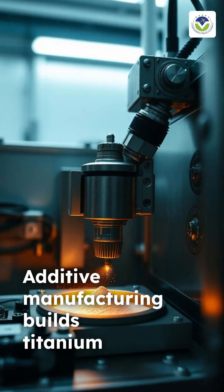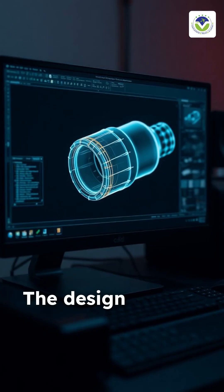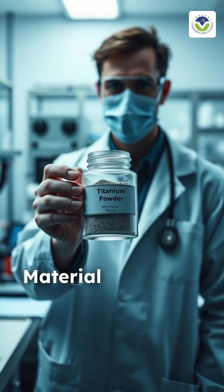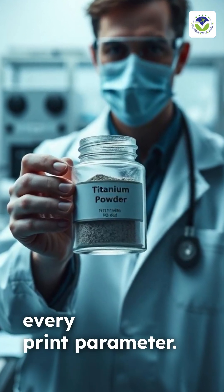Additive manufacturing builds titanium fuel nozzles layer by layer using laser powder bed fusion. The design file is rigorously validated to meet aerospace geometry tolerances and stress requirements. Material traceability is ensured by certifying the powder batch and documenting every print parameter.